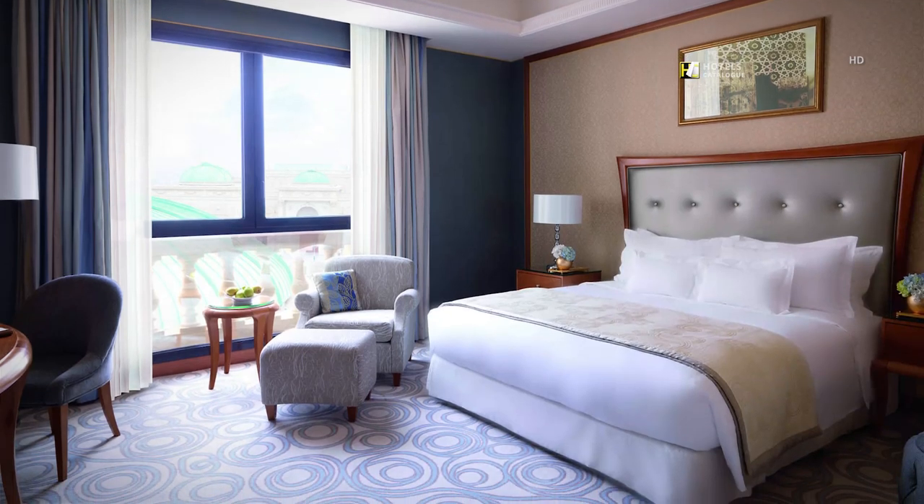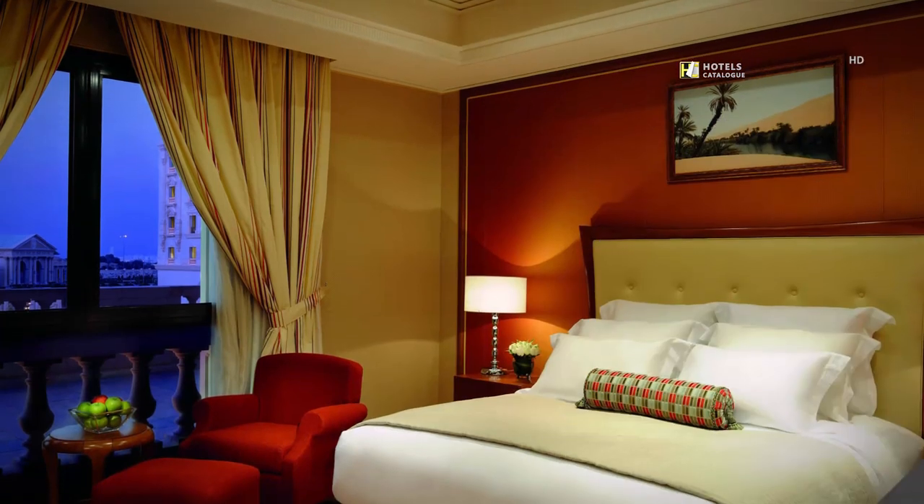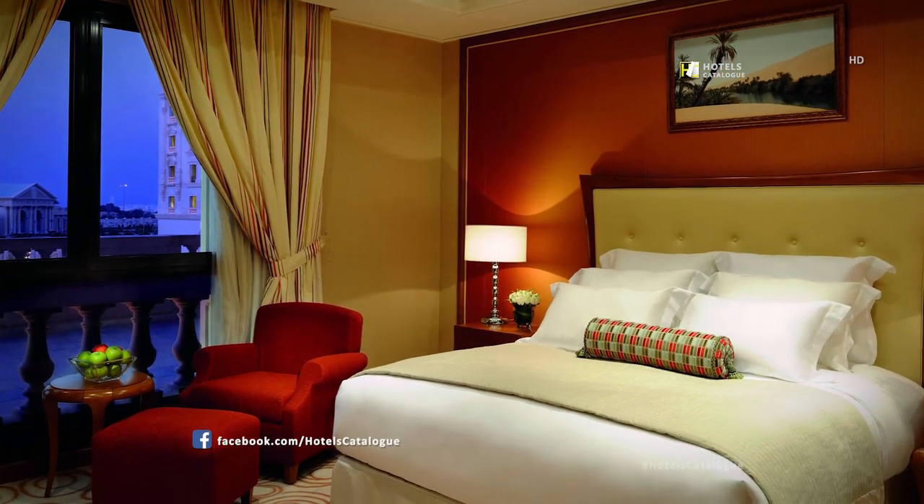The Superior Room at the Ritz-Carlton Riyadh features a spacious living room, a fully stocked minibar, and luxury accommodations for two.